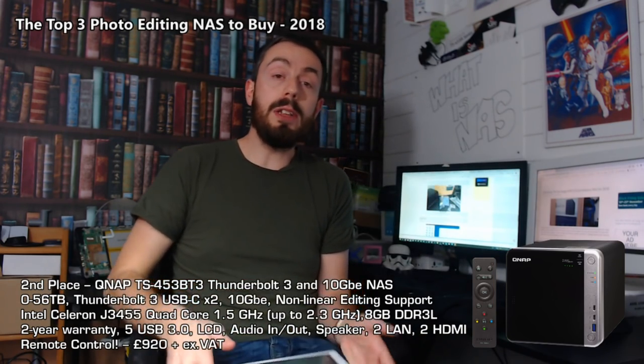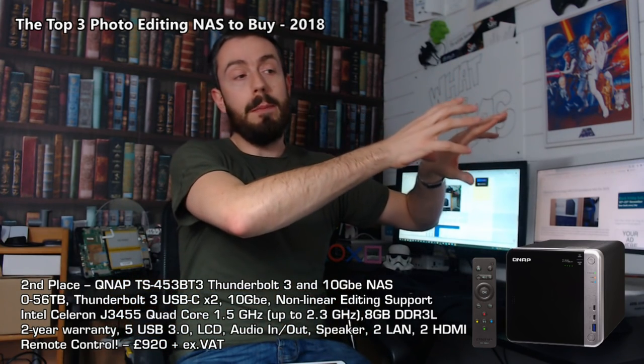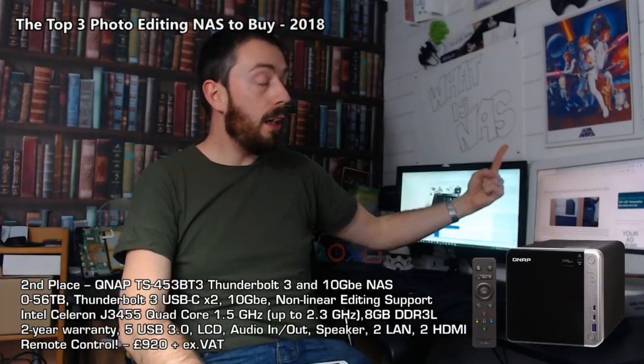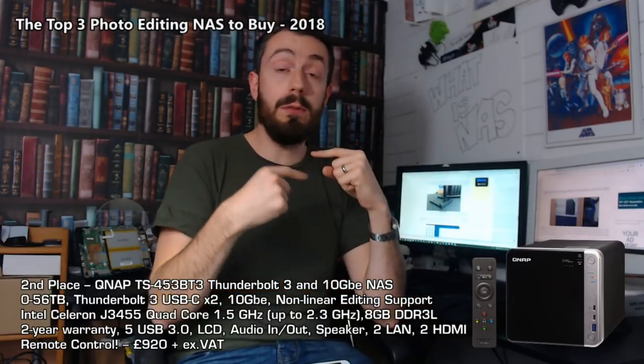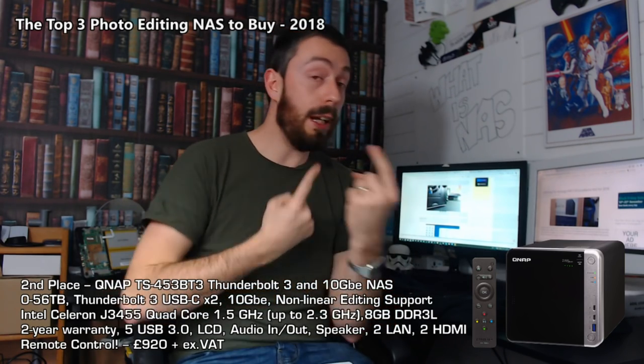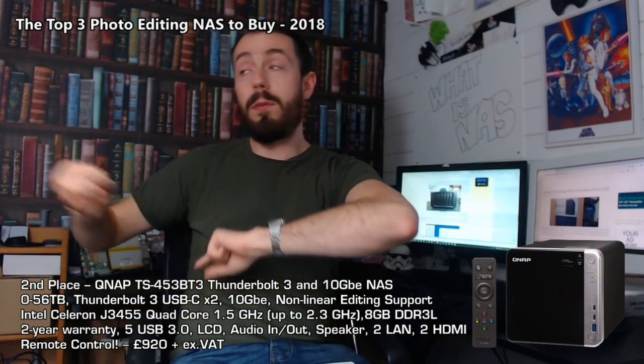What makes this NAS particularly good for photo editing is the sheer number of throughput options and how it can fit into or replace your existing workflow. Instead of: take pictures, get pictures onto a computer, edit on a Mac or PC, then push to a NAS for distribution — you can replace all of that middle step with this one device. Connect an SD card reader via USB directly to the NAS, transfer files straight onto it, then edit via Thunderbolt or 10GbE directly on the NAS — including large RAW DSLR files of 100MB or more. Then use the other Thunderbolt or 1GbE ports to connect to your existing network for distribution.